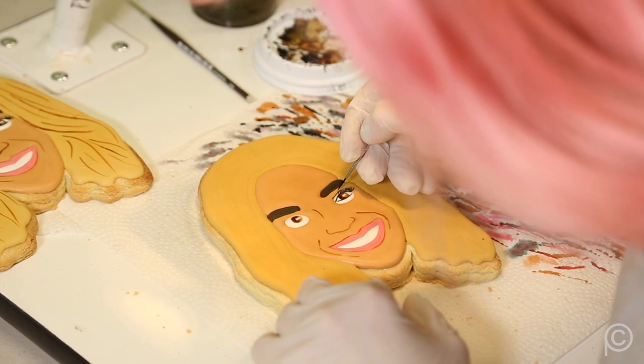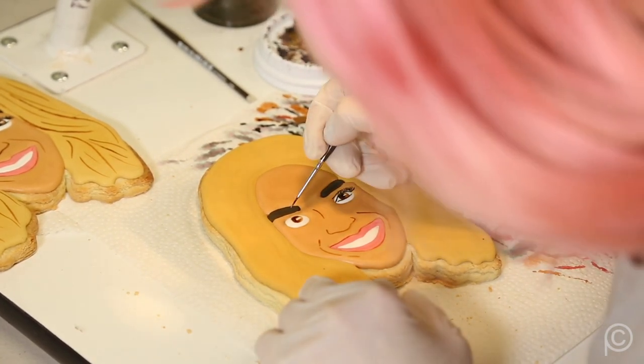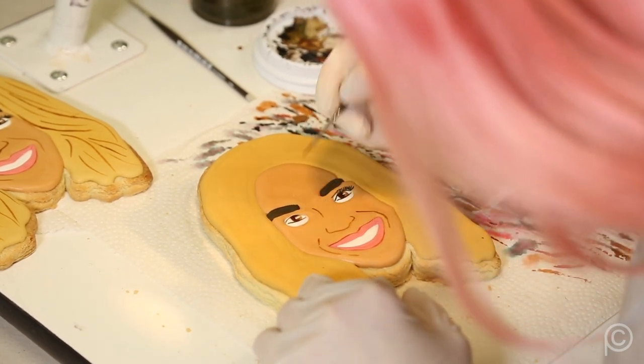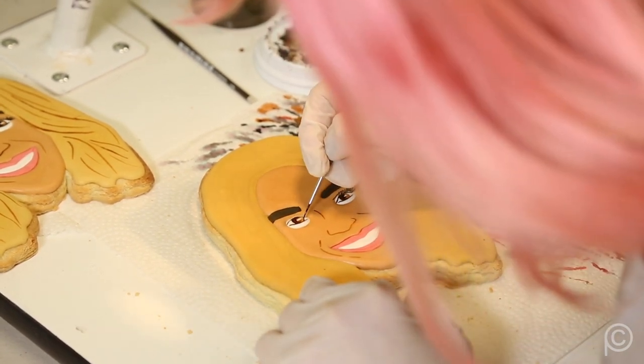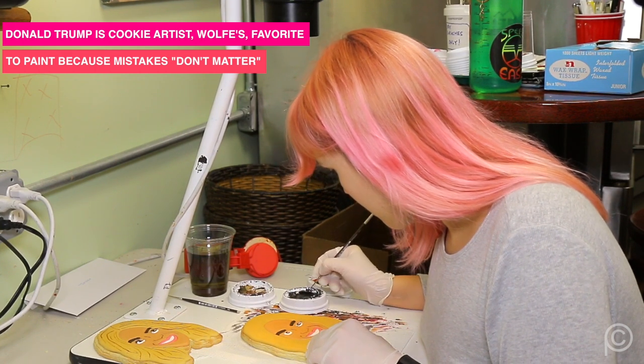I've seen a lot of different versions of novelty cookies, but what really sets these apart is not only the subject matter, but the execution — the fact that they're hand painted almost like edible caricatures. Why did you decide to go the hand-painted route? If there was a machine that could do this, totally go for it, but there's just no way a machine could do what we do. It's a team of five of us that all work really hard painting the cookies.